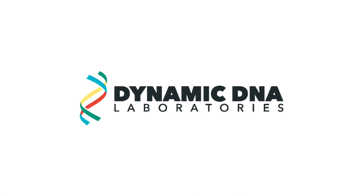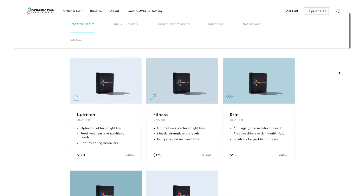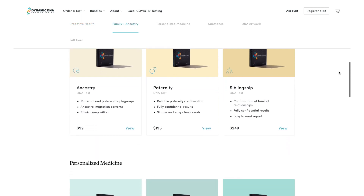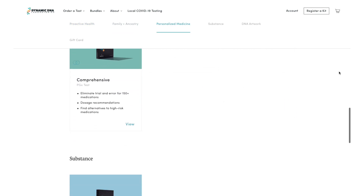What's going on guys? Today I wanted to talk about Dynamic DNA Labs. Dynamic DNA gives DNA tests to help you make better choices when it comes to your health and your body. They have a bunch of different tests that you can take like a nutrition test, fitness, skin, personality, ancestry, family, cannabis, and the list is like endless.